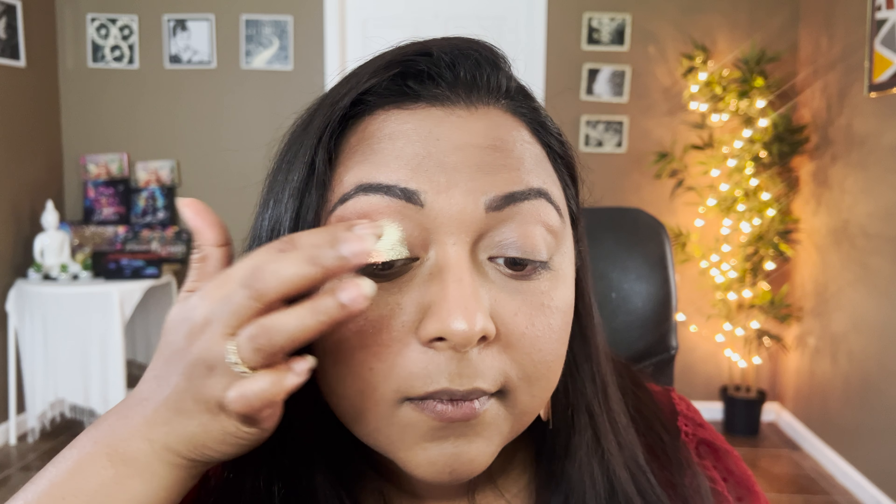Let's take the Pumpkin Spice shade and start off in the crease — it definitely shows up and is a great blending shade. Now going back into the Comment shade, a little bit deeper — it's also so pigmented, acting as a middle shade between the lighter Pumpkin Spice and the deeper chocolatey brown. This can be such a great everyday palette — no doubts, it's blending like a dream.